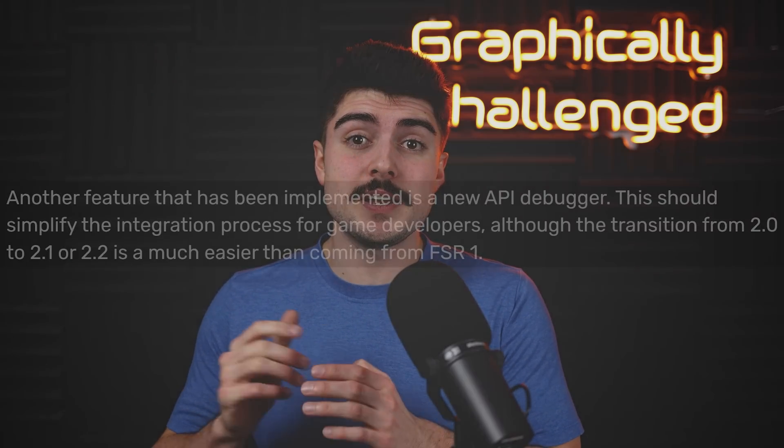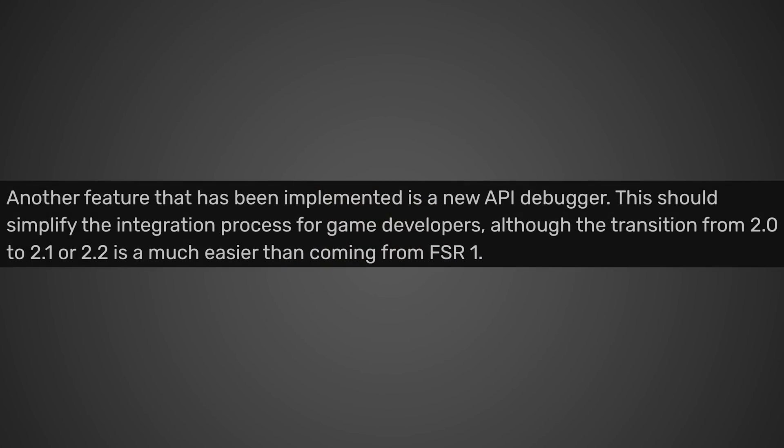Speaking of easier to implement — apparently, according to Videocards, another feature that has been implemented is a new API debugger. This should simplify the integration process for game developers, although the transition from 2.0 to 2.1 or 2.2 is much easier than coming from FSR 1. So it looks like if you're a developer out there, FSR 2 is not only becoming higher quality but even easier to implement. I do suspect that over time, much like FreeSync, I honestly wouldn't be surprised if FSR 2 ends up actually overtaking DLSS in popularity. But only time will tell whether AMD or NVIDIA will end up winning — either way, the consumer is going to be the one who comes ahead.